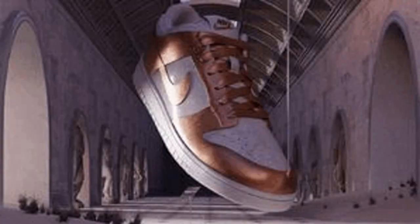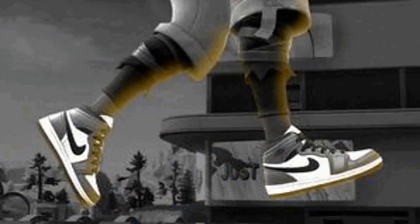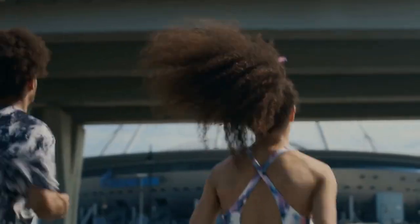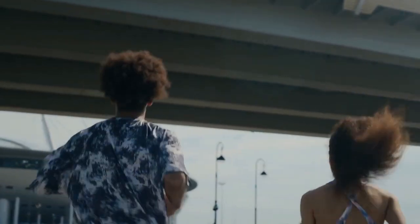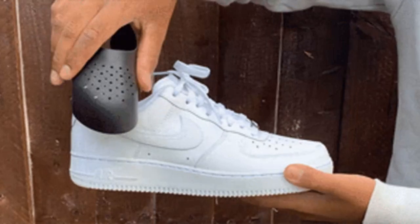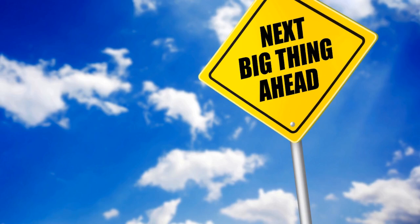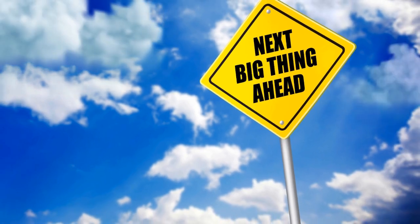Imagine slipping into a pair of sneakers that no one else has ever worn. These aren't just any shoes — they're the latest prototype from top brands like Nike, Adidas, or New Balance, still in the testing phase. Your mission? To put them through their paces in the real world. It's your job to uncover the hidden flaws that might go unnoticed in a lab. As a sneaker product tester, you're the first to experience the next big thing in footwear.